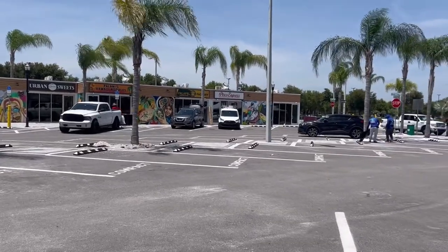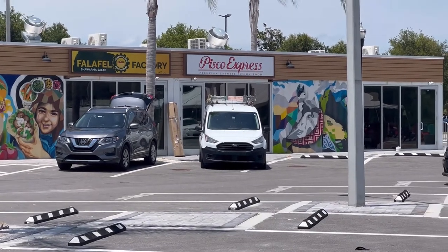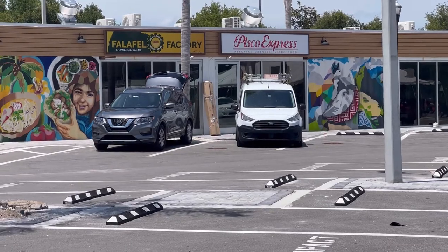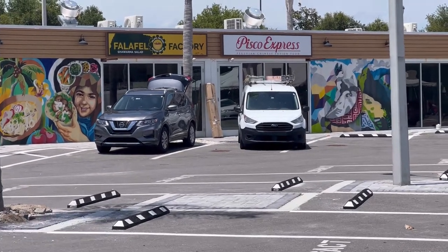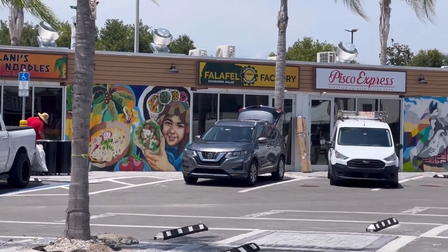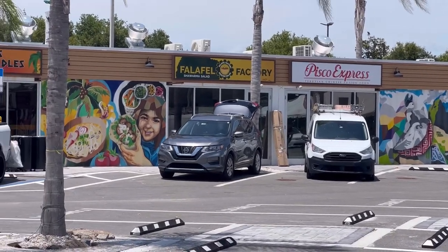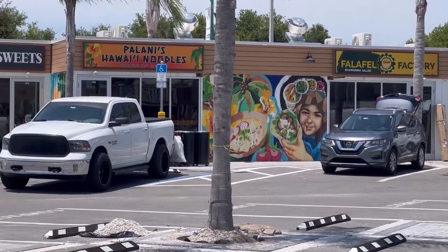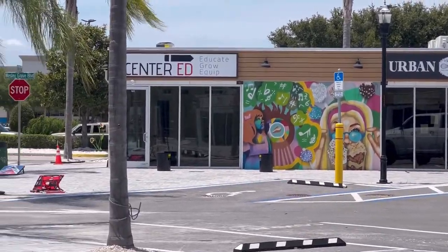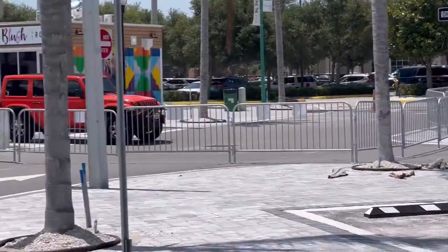And then over here across the way there's Pisco Express, which is Peruvian-Chinese fusion food — so that will be interesting. And then we've got the Falafel Factory, which my friend tells me has really good chicken shawarma and stuff like that. Palani's Hawaiian Noodles, Urban Sweets, and then a place called Center Ed, which I'm assuming is going to be like continuing education.